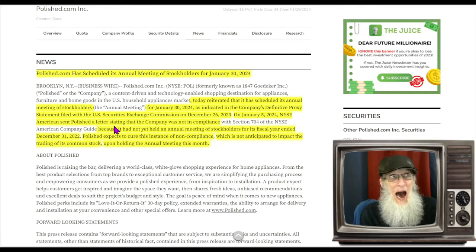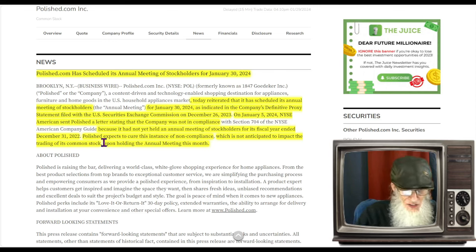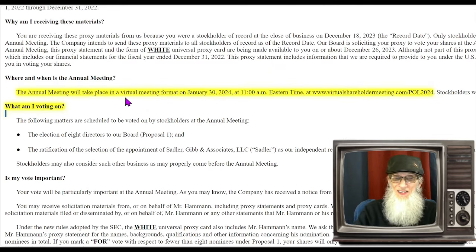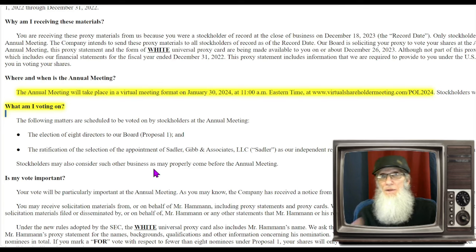Polish expects to cure the instance of non-compliance, which is not anticipated to impact the trading of the common stock, upon holding the annual meeting this month. The annual meeting will take place in a virtual meeting format on January 30th, 2024 at 11 AM — that's tomorrow folks, the 29th today. They're going to get out of the hot water at 11 AM. I would anticipate we should see a bounce based on this. All they've got to do is have the meeting — nothing happens to us, nothing happens to the stock. They're out of hot water.